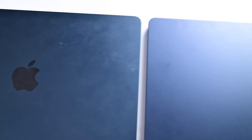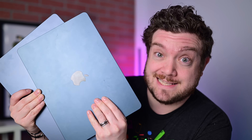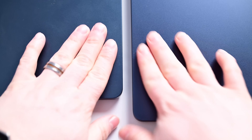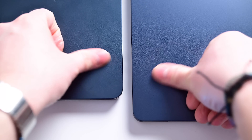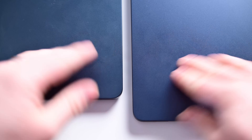Apple says they put a new coating on the Midnight colorway, similar to the one they applied to the Space Black MacBook Pro, that repels fingerprints. Since I happen to have both versions, let's test it. Starting with clean hands — just washed before shooting — I'm going to touch both machines and see if there's any residue left on either of them and how much it shows.